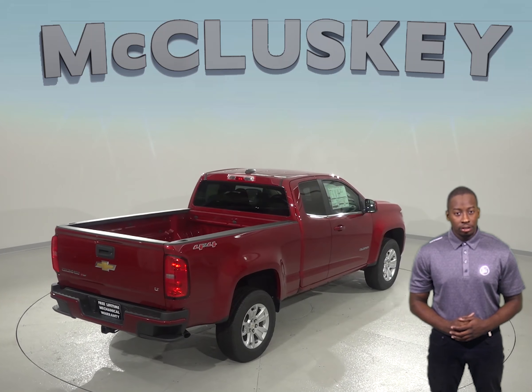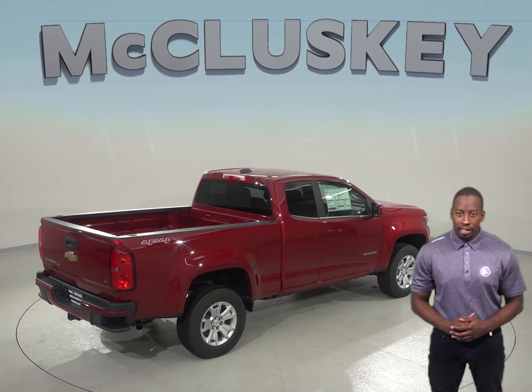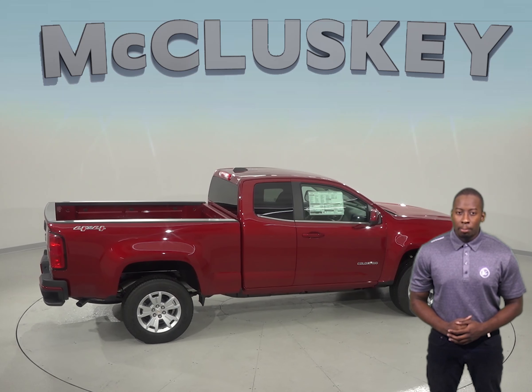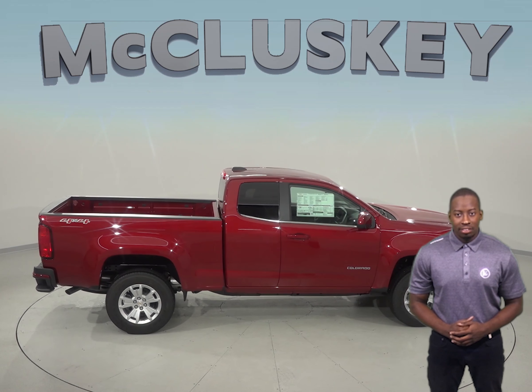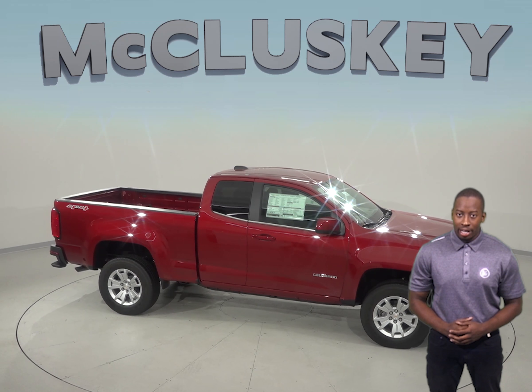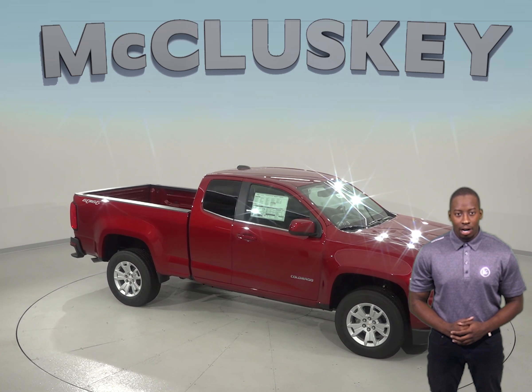So come on down and see why you should choose the 2019 Chevrolet Colorado over the 2019 GMC Canyon. We will make sure that it is covered by our free lifetime mechanical warranty for as many miles and as many years as you own it. Take it on one of our free 48-hour test drives.